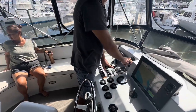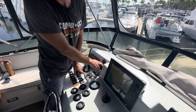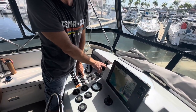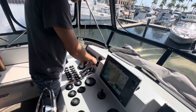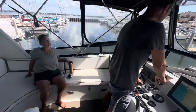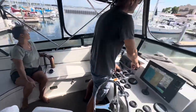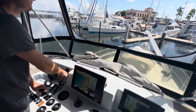Yeah, do it. Good. You're fine. Port neutral. Port neutral. There you go. Back to port reverse. Good job. Nice. See, it's very active. It's very active. You have to be active with it.